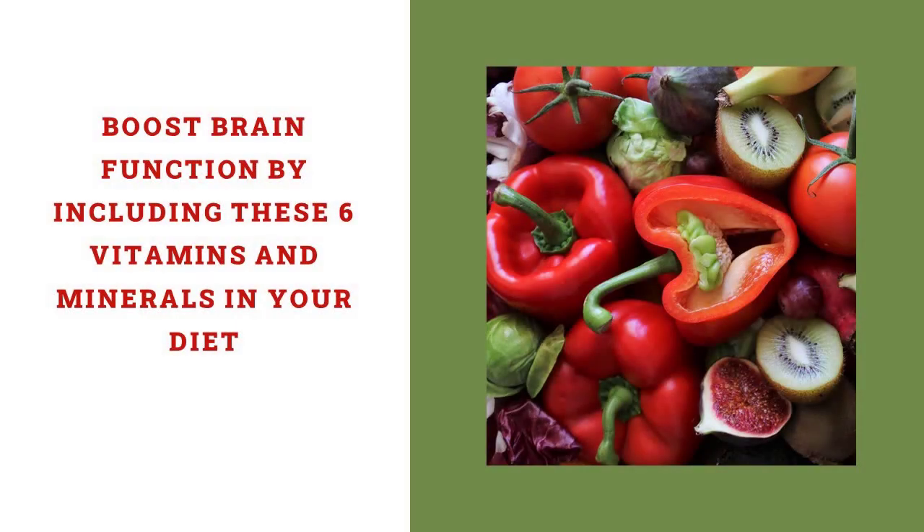Boost brain function by including these six vitamins and minerals in your diet. While we all know eating right affects how you feel, were you aware that the right balance of vitamins and minerals will boost brain function? Let's look at six such items destined to change your life.